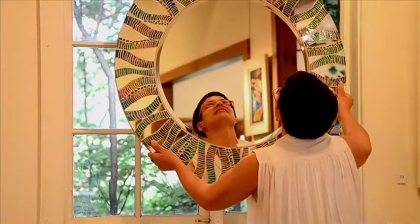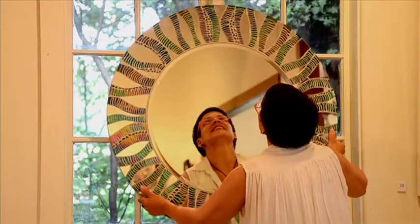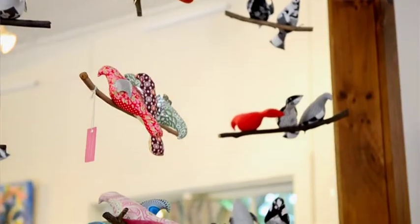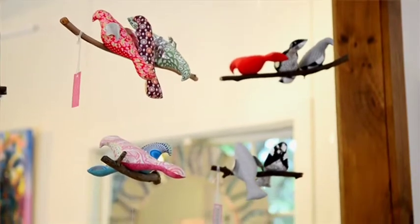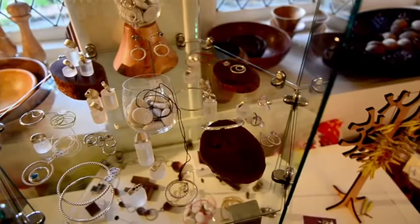I'm an artist myself, so I guess that's how I fell in love with the gallery in the first place. I'm a mosaic artist. We do have a great variety of artists in this region — the Riverina — who we try to support. We also try to support emerging artists.